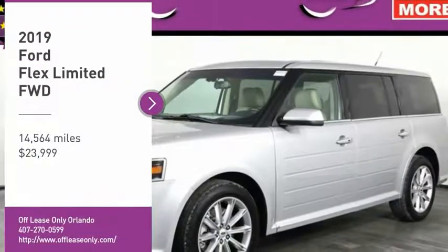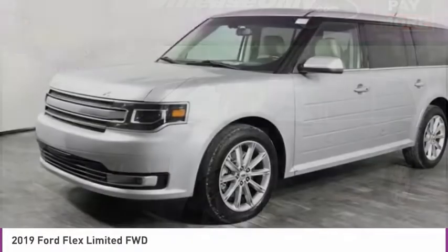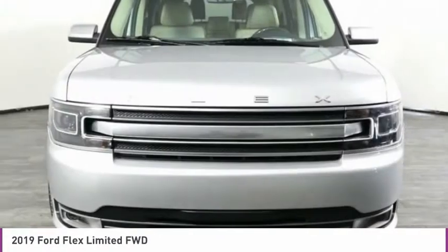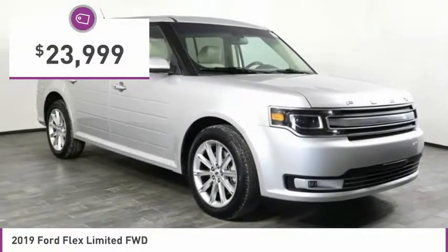We are pleased to show you the 2019 Flex. Flex isn't just exciting to look at, it's exciting to drive. It hunkers down, puts a limit on lean, and is priced below $25,000.